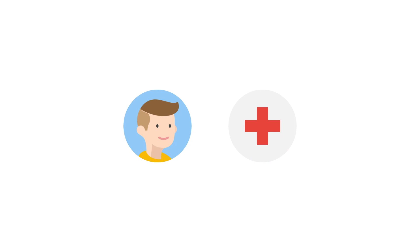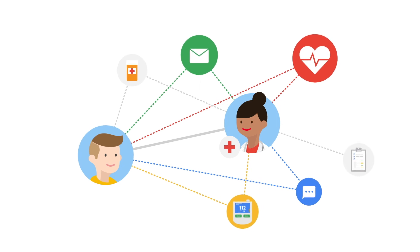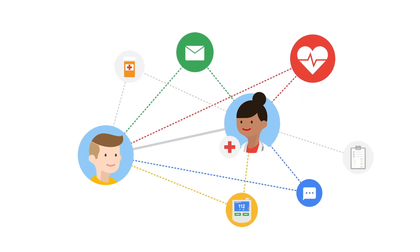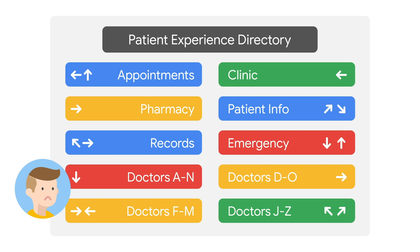In healthcare, a patient's experience extends far beyond a doctor's visit. They want a connection with someone who knows how to handle their needs, in and out of the clinic, in an effective and timely manner. However, many of today's patient experiences can be inefficient, overwhelming and frustrating.